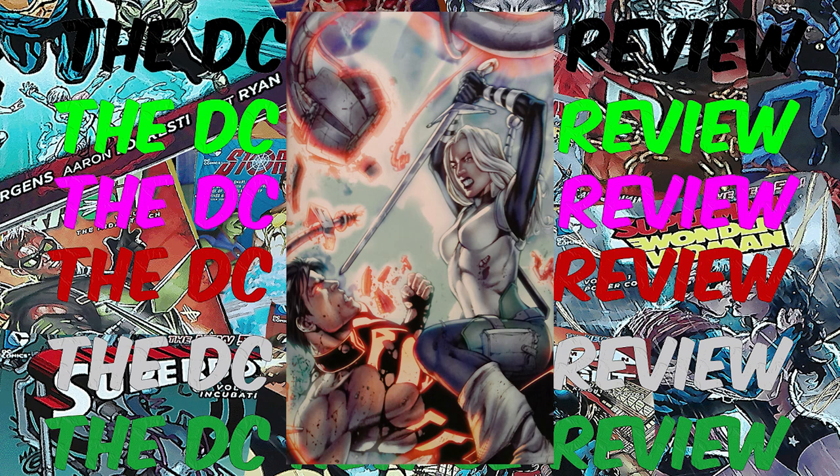If you've watched until the end, I want to thank you personally. Please like, share, and subscribe, follow me on all my social media platforms, and join me next time for the Birds of Prey Volume One review.